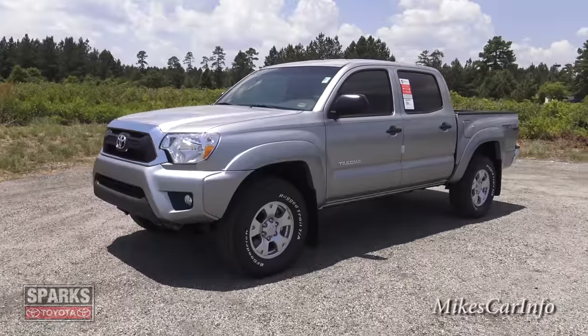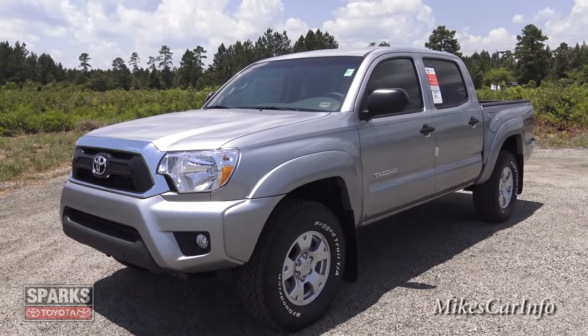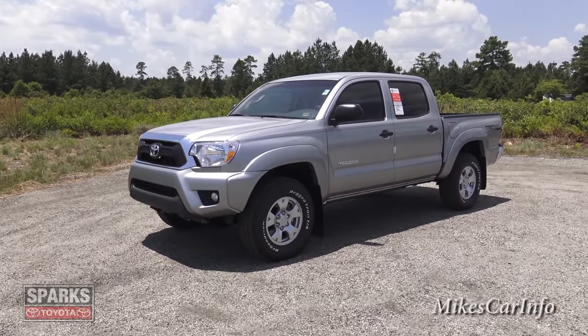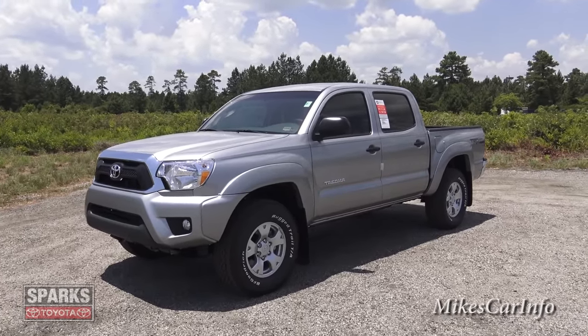At any time in the video if you have a question, go ahead and immediately type it into the comment section as I go along. This is going to be a pretty detailed video and I want to make sure that you have all the information you need about this vehicle as much as possible before you make a buying decision.